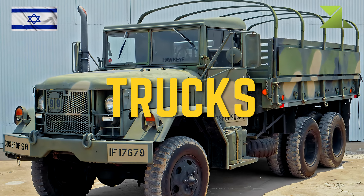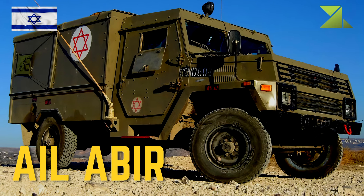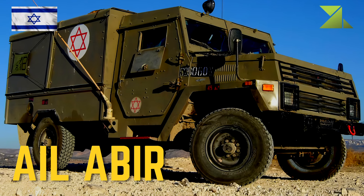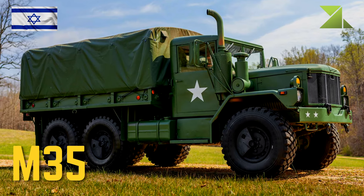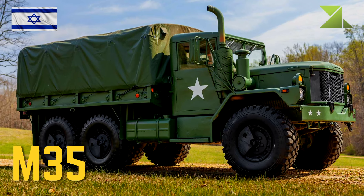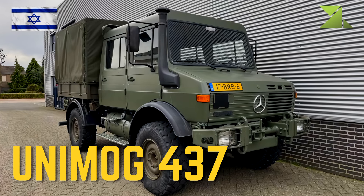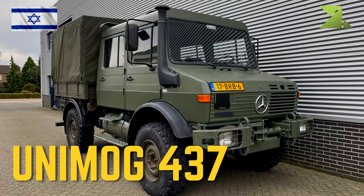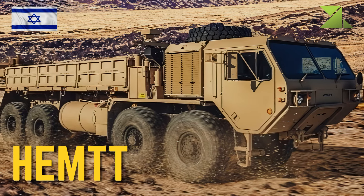Trucks: Eila Beer; M35; Unimog 437; HEMT.